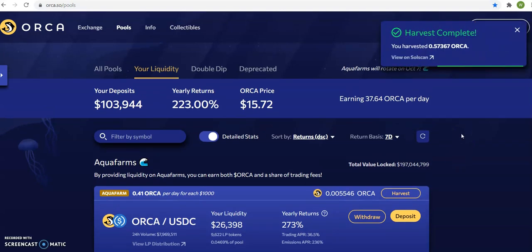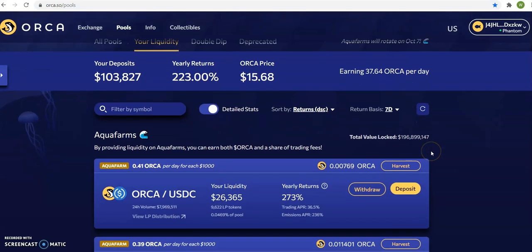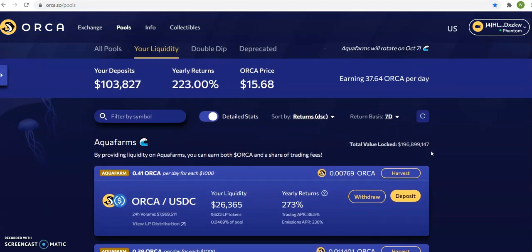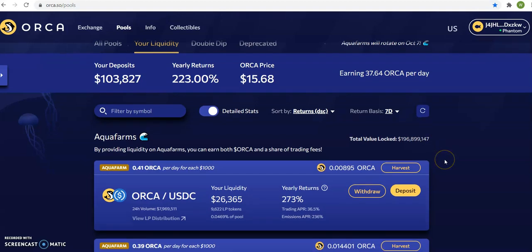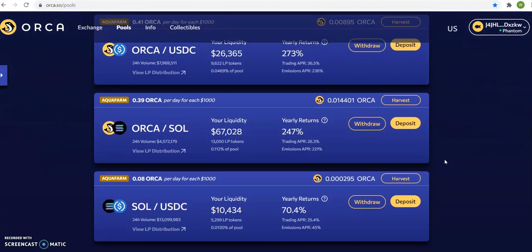So let's just round it off so you can understand. 37 Orca — let's just say 37 Orca — they're paying me a day. I don't care about the decimal. Times $15, that means I'm making $555 a day. If I times it by 30 days, that means $16,000. So let's just say $15,000 — that's why I'm staking Orca.